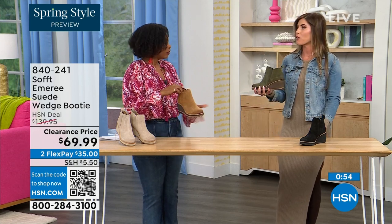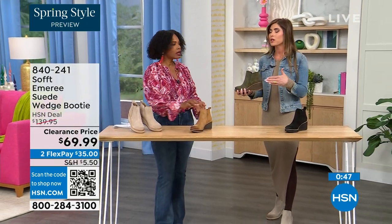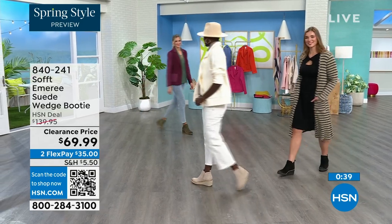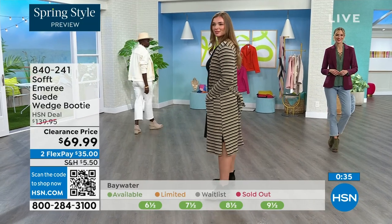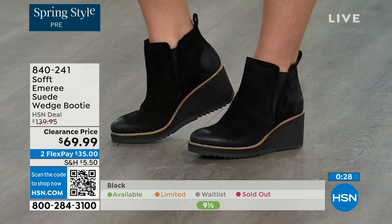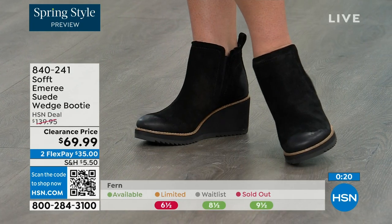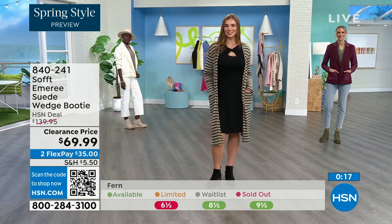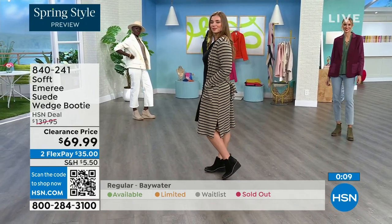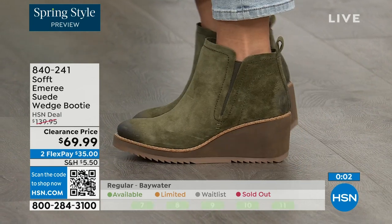I'm wearing just tights, a cute little dress, and a denim jacket — this says spring, not winter. These absolutely can carry you into spring as well as fall months. You don't have to worry about babying them — they have that water resistant and stain resistant coating. Don't shy away from lighter colors with these. The saddle is last call, fern is going fast, and the Baywater is the lightest option. Those are 50% off — 840-241 is the number on those.